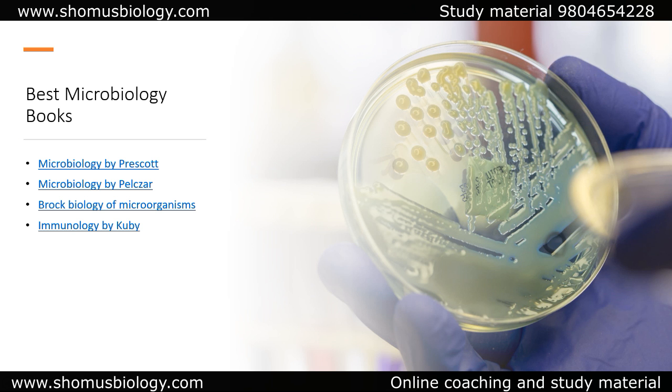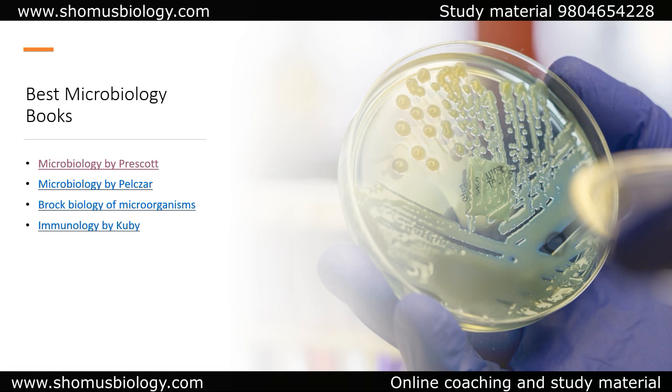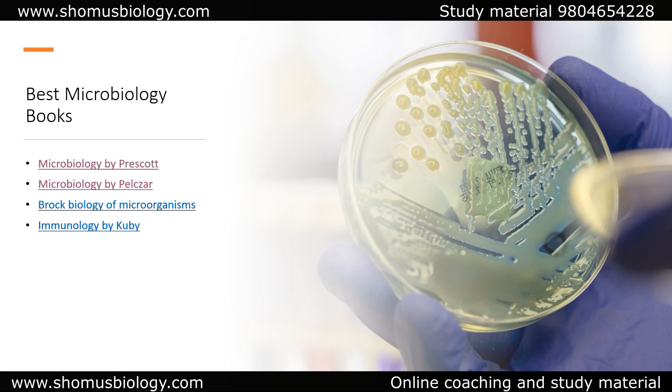If you are appearing for the microbiology subject, then go for Microbiology by Prescott. At any point in time, Microbiology by Prescott is the book to go. You can also go with Microbiology by Pelczar, which is also good. If you have less time, Pelczar is a more compact version with detailed information, but Prescott is even more detailed and in-depth.